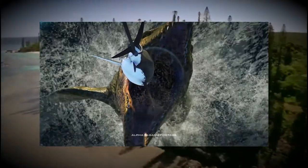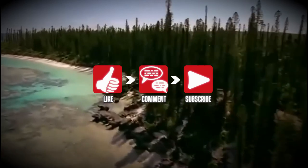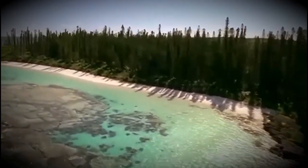No, not you Mosasaurus, you get back in your cage. But before we get into it, don't forget to like, comment and subscribe if you're new here for more dinosaur videos, gaming and gameplay of the upcoming Jurassic World Evolution 2.